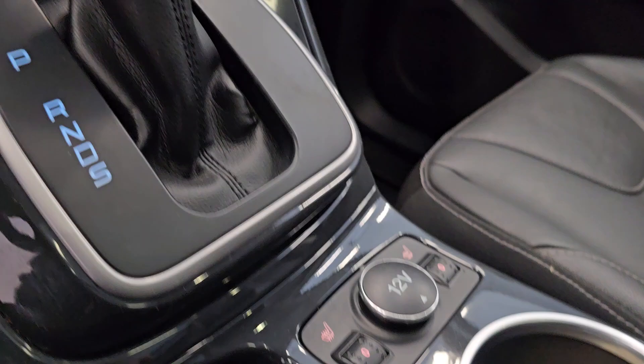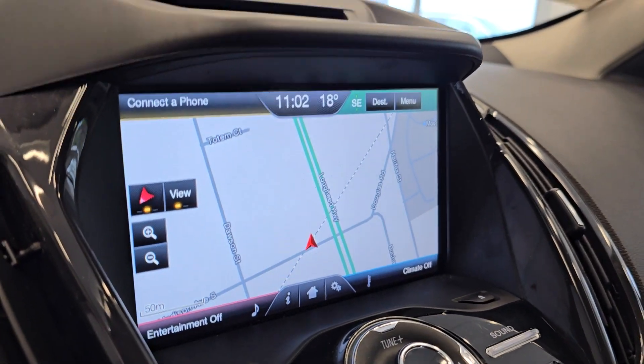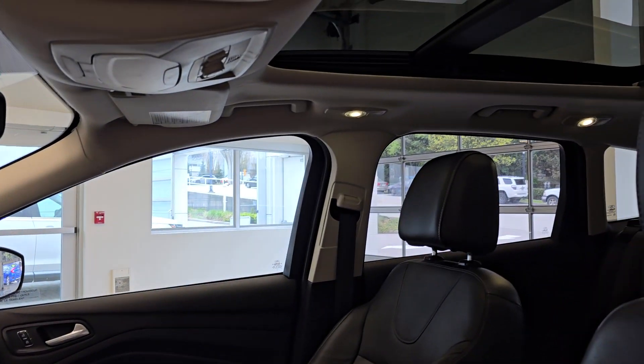It also features a dual climate system, dual heated seats, a navigation system, 134,000 km, and a panoramic sunroof.